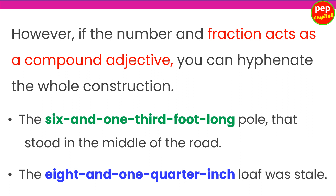However, if the number and fraction act as a compound adjective, you can hyphenate the whole construction. Example: The six-and-one-third foot long pole that stood in the middle of the road. The eight-and-one-quarter inch loaf was stale.